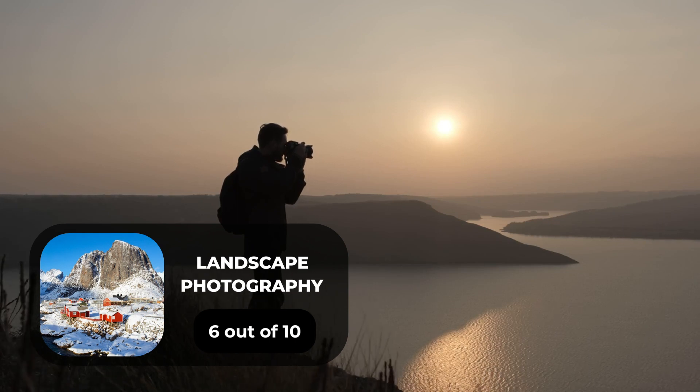For day-to-day photography, we will give it a 9 out of 10 rating. For landscape photography, we will give it a 6 out of 10 rating.